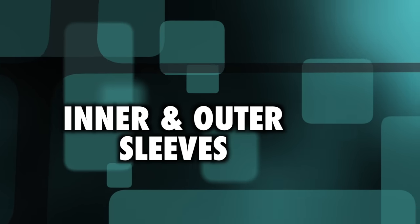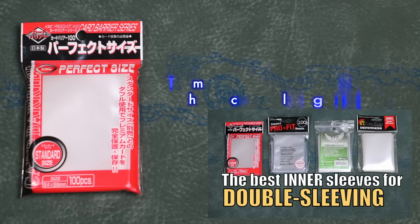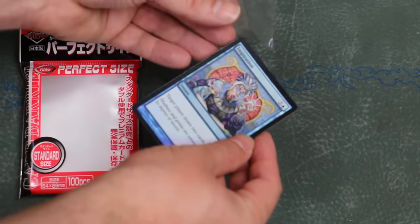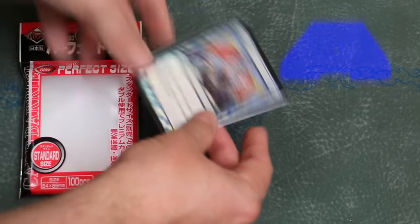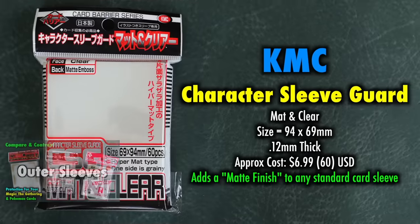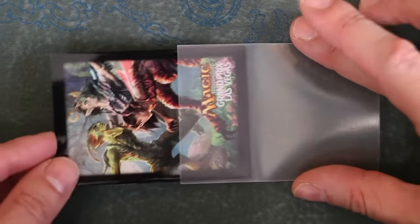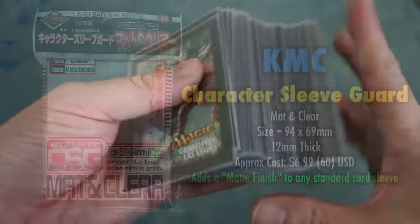What about card sleeves for interior or exterior sleeving? KMC Perfect Size remains the best option by far for anyone looking for inner sleeves — nothing is able to come close to this precise fitting protective plastic. Grade A. KMC Outers now allow you to turn any sleeve into a hyper matte texture while offering an added layer of protection. Art and illustrated sleeves can now not only be protected from scratches, but also given the excellent shuffle feel of KMC Hypermats. Grade A-.